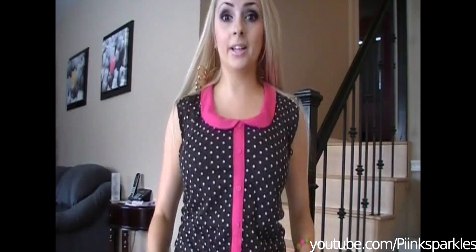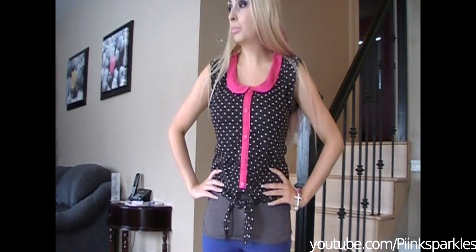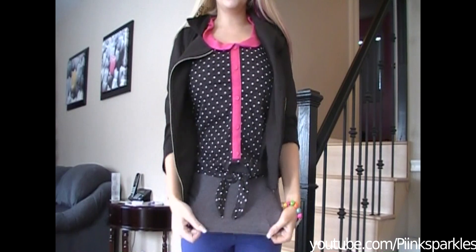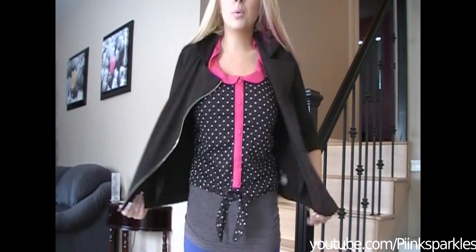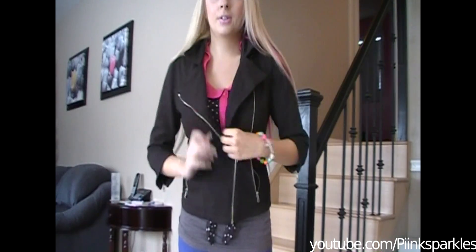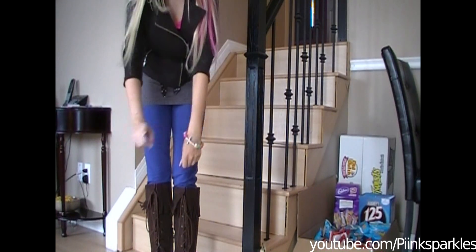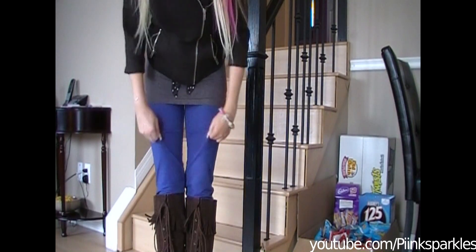This shirt right here I got at Urban Planet. It is winter and snowing outside right now, so I'm going to be wearing a jacket. The undershirt here I got at Forever 21, and this is the jacket I'm going to be wearing — even though it's short sleeves, it's yellow and I also got it at Forever 21. It completes my outfit. These pants I also got at neoncouture.com, same place as the bracelet. They are stretchy.